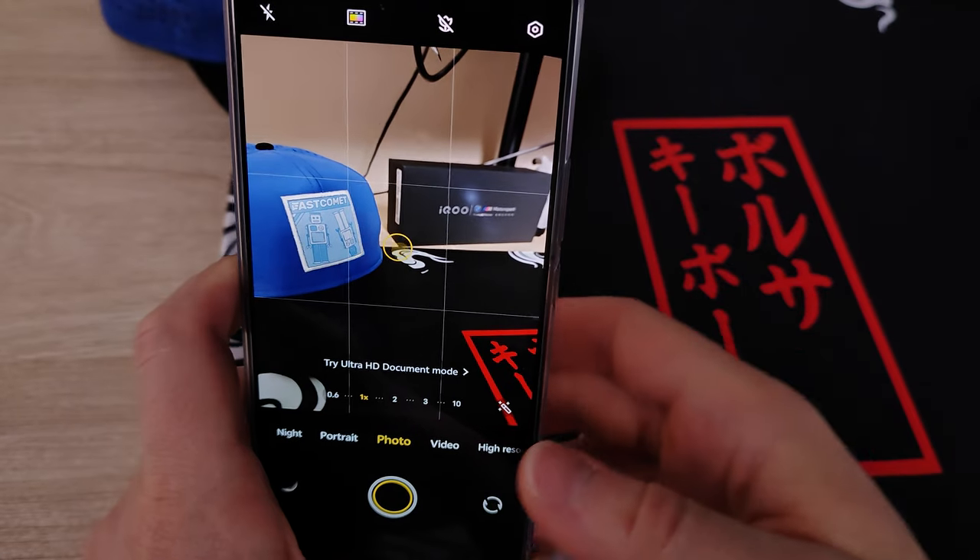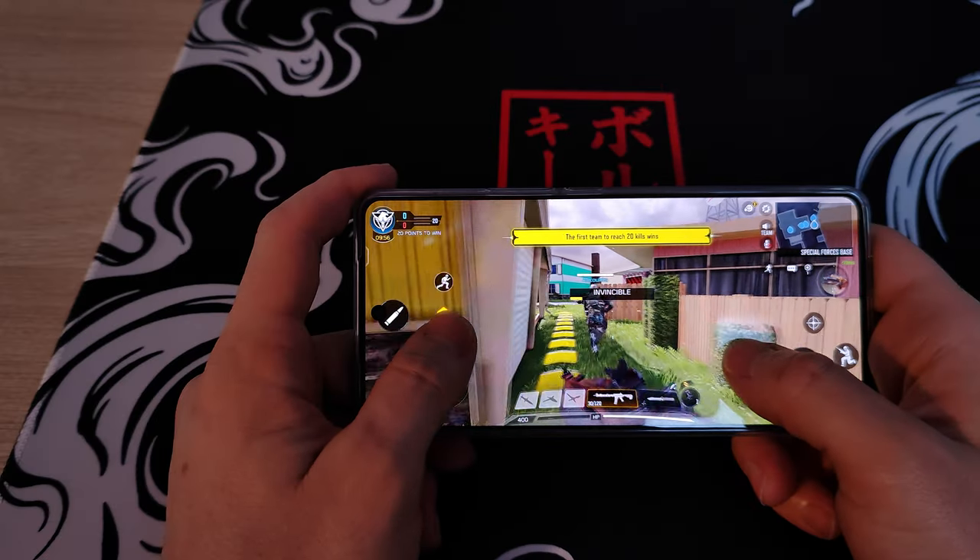Today we're going to be talking about the second most powerful phone on the market right now, only beaten by the Red Magic 9 Pro, but that's a gaming phone. We're going to be taking a look at its cameras, performance, gaming, everything. Also, make sure to stay until the end of this video because I will share with you where you can get this phone at the cheapest possible price. Now let's get right into it.